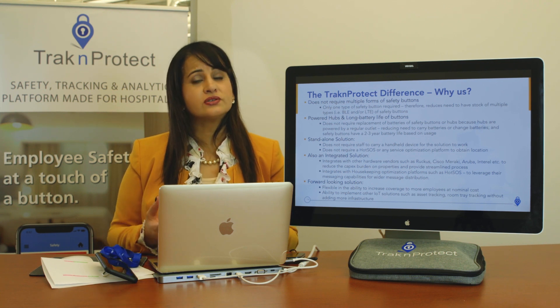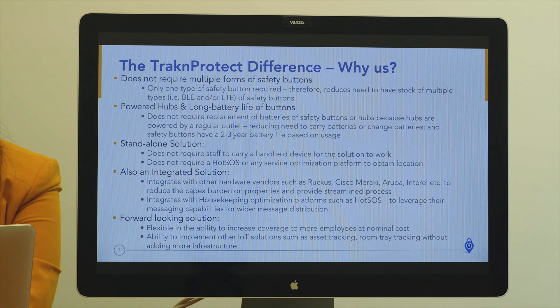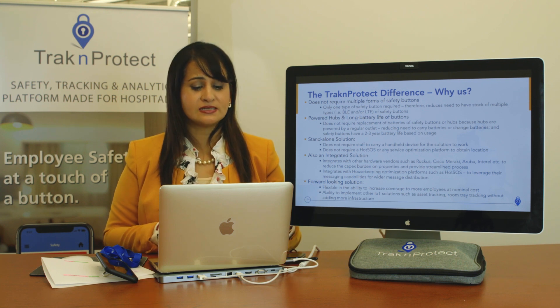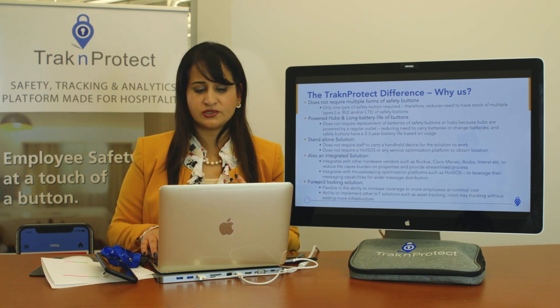It is a standalone solution — some solutions require another system to obtain location. We do not. We integrate and leverage augmented messaging through platforms like HotSOS to get messages out to wider team members, but we don't require integration to provide location. That sets us apart. We also reduce capex by integrating with Ruckus, Cisco Meraki, and Aruba, leveraging your existing infrastructure. And we are forward-looking, providing flexibility for future jurisdictional or legal changes.